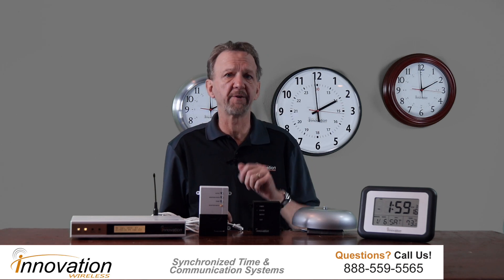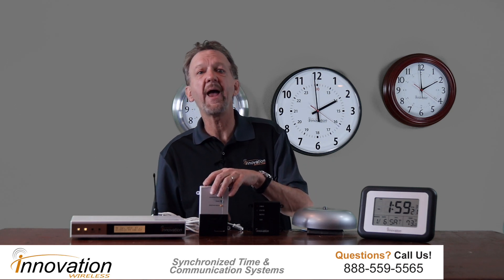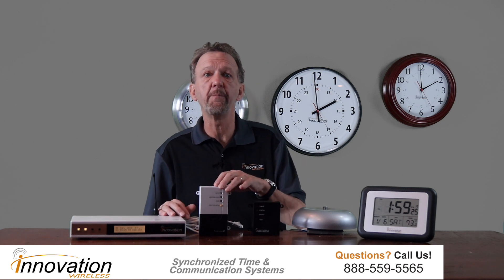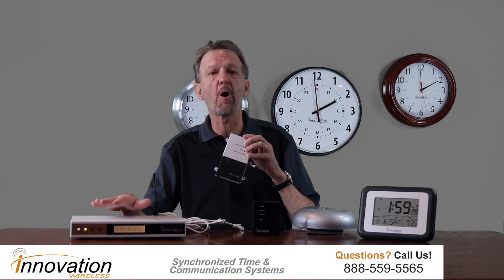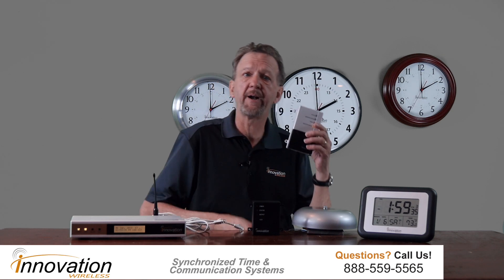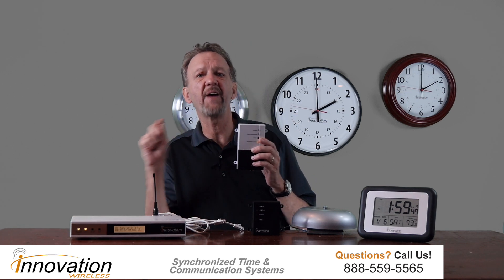We have two available methods for a school to implement a bell system: a wireless system and an Ethernet bell system. The wireless system receives a time code from our plug-and-play transmitter. The time is broadcast from the transmitter to the tone generator, which is where you wire your bells to. The tone generator holds your bell schedule and is also capable of generating tones that can be fed into a PA speaker system at a scheduled time.